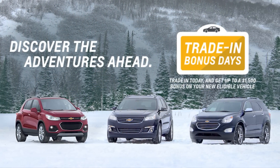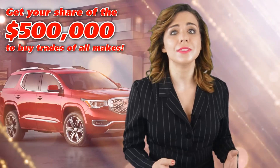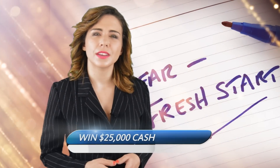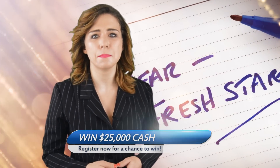The up to $1,500 in trade-in bonus from GM plus the $500,000 in trade-in cash from our dealership is on top of the $25,000 cash you could win to tell us about your 2017 automotive resolutions. Imagine winning $25,000 cash, getting a huge offer for your current vehicle, getting up to $1,500 in trade-in bonus from GM, and driving the vehicle you really want for the new year.